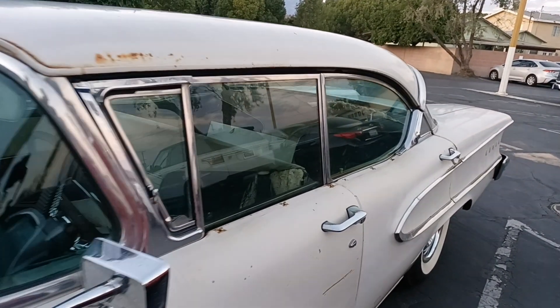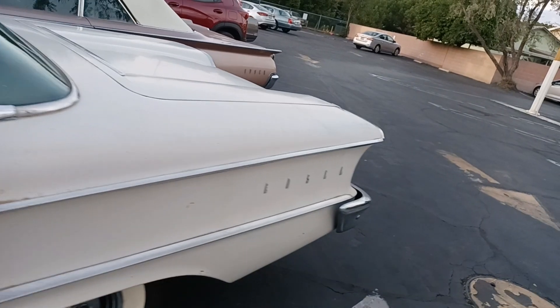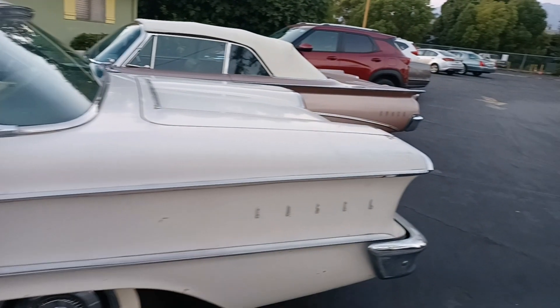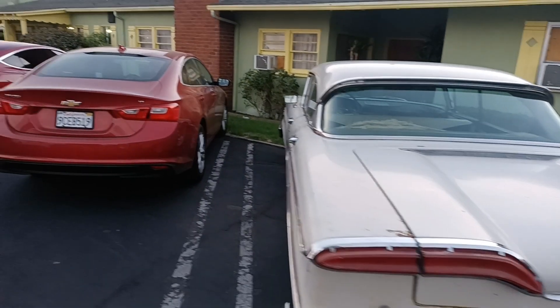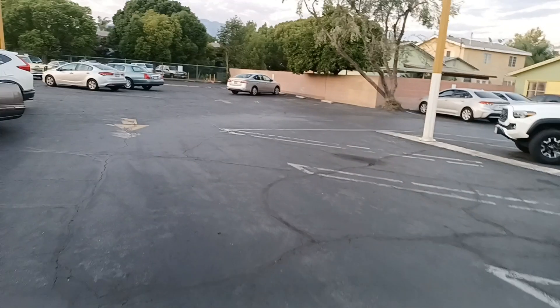Original interior, but it is an Edsel. I'm gonna guess 1958 — it doesn't say on it. They have a huge trunk on them, huge. Alright, let's go see what we can find over here. There's a '70 Camaro I want to check out.